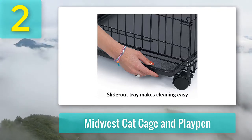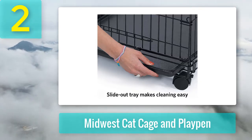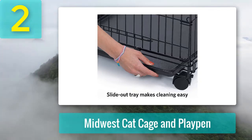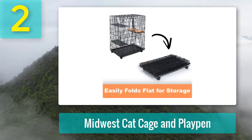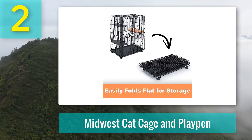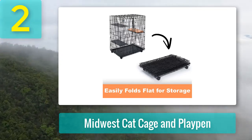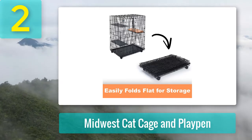For its size and build quality, it offers the best value for money among metal cat cages and playpens. Pros: high-quality three-tier cat cage made of heavy-gauge stainless steel wire frame with rust-resistant e-coat finish.